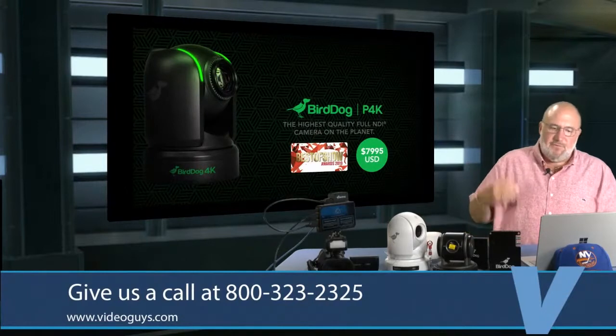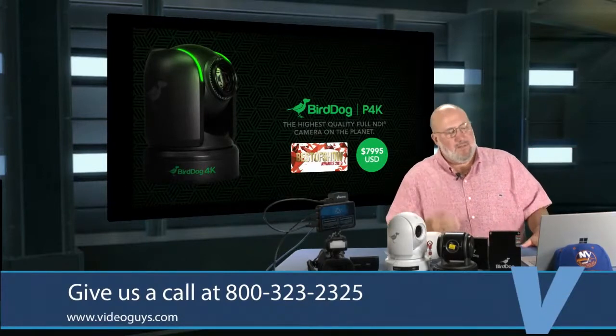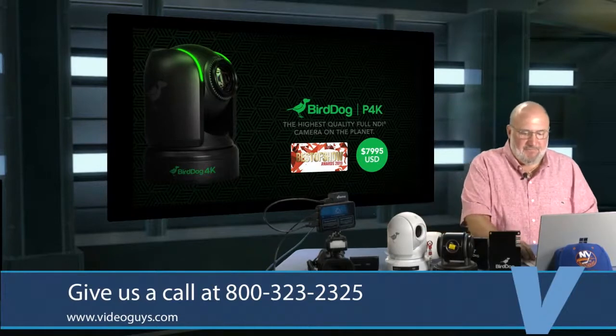Also coming now is the Eyes P400, which is their first 4K full NDI camera, and the P4K — a 4K P60 full NDI camera — at $79.95, coming soon.